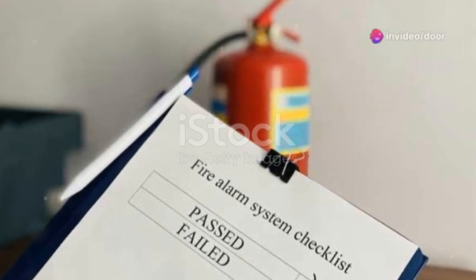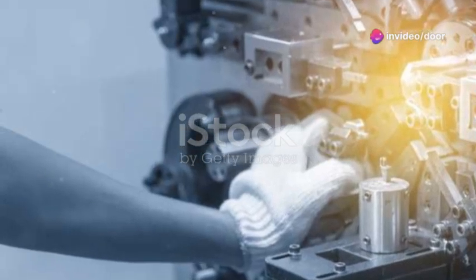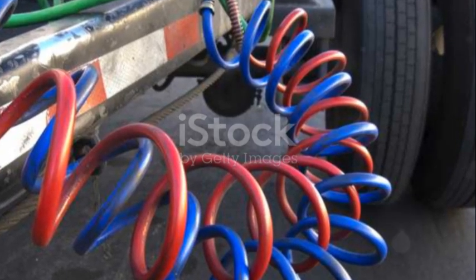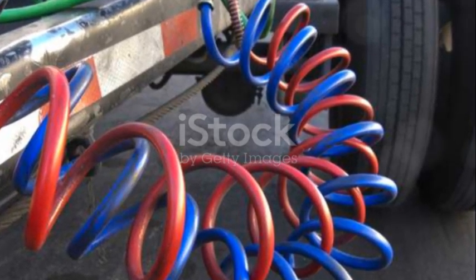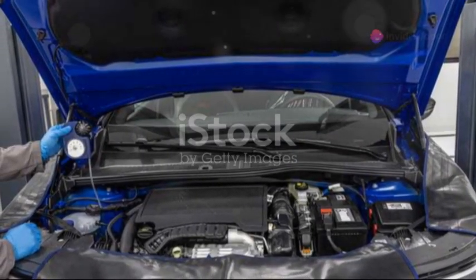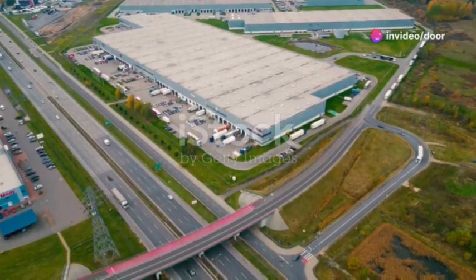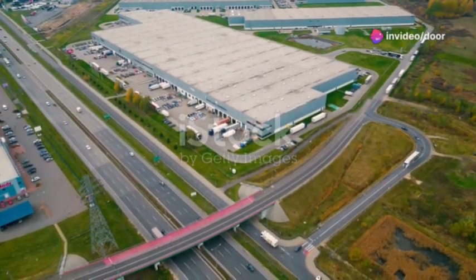Maintenance is key to keeping your dock levellers in top shape. Regular inspections and servicing can prevent potential breakdowns. For mechanical levellers, ensure the springs and hold-down mechanisms are functioning correctly. For hydraulic ones, check the fluid levels and look out for any leaks or damage to the hydraulic system.